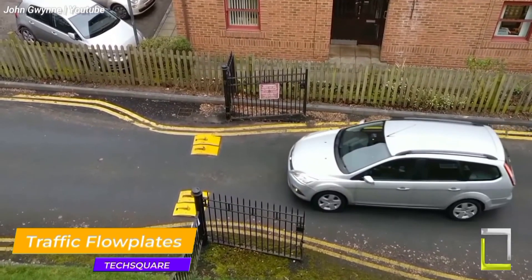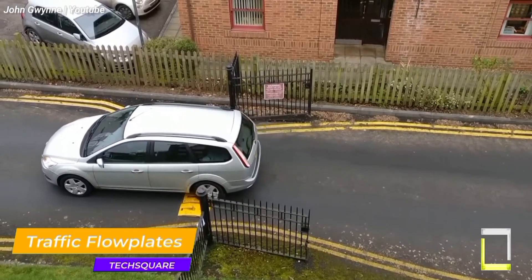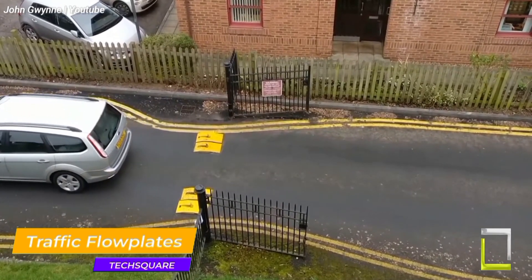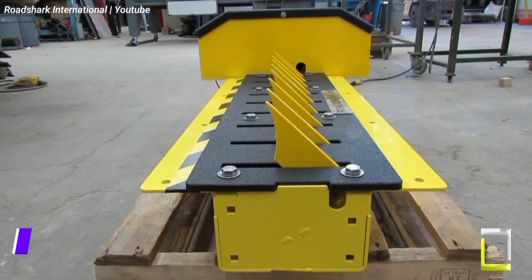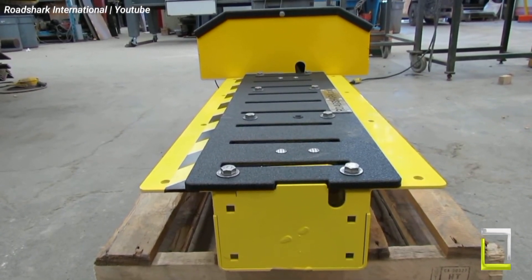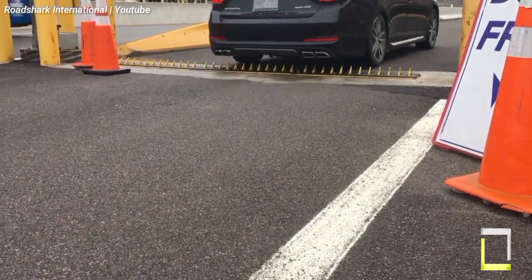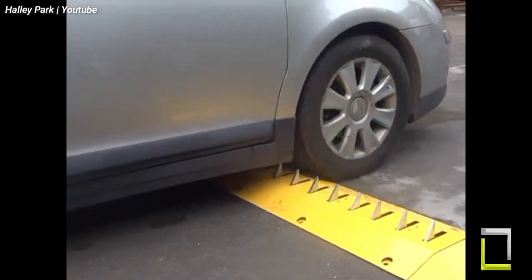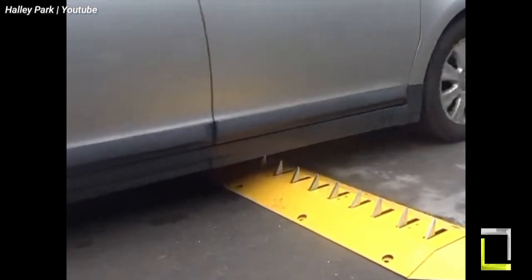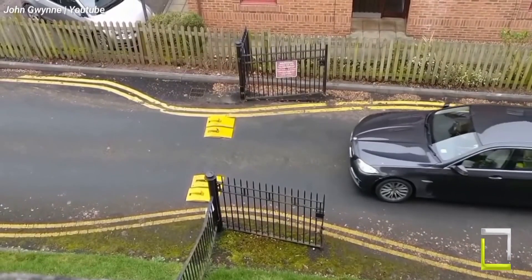Tired of traffic congestion and restricted access points? Enter EDS Traffic Flow Plates, a simple yet inventive solution for managing traffic flow. These heavy-duty steel plates lie flat on the ground, allowing vehicles to depart an area readily. The secret resides in their spring-loaded design: when a vehicle travels over the plate in the permitted direction, it depresses slightly and then automatically rises back up.